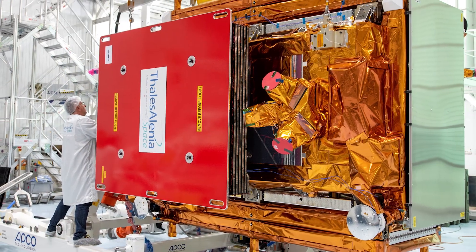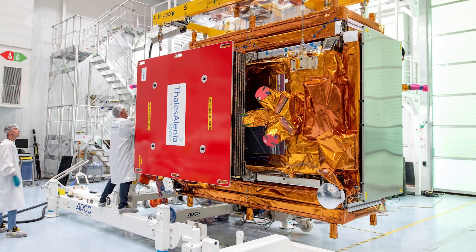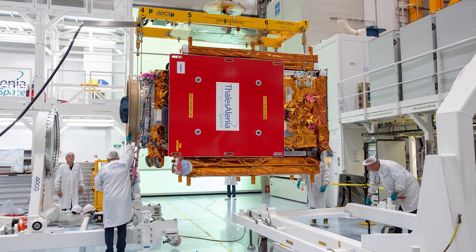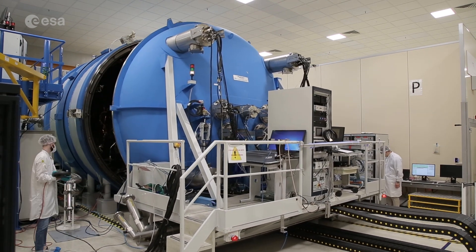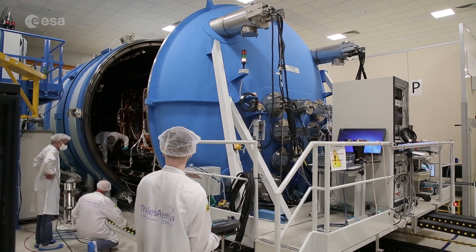Looking ahead, the upcoming Sentinel-1C satellite is scheduled to lift off on ESA's Vega-C rocket from Europe's spaceport in French Guiana in the first half of 2023. The satellite is now at Thales Alenia Space's Cannes plant on the French Riviera, after it successfully completed all integration tests this summer in Rome, Italy.